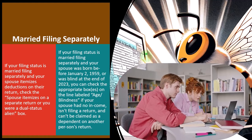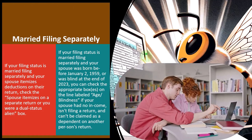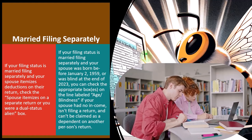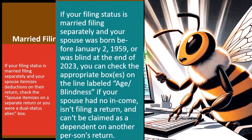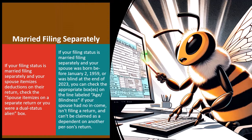We'll come up with the most tax beneficial filing status normally. But you could file married filing separately. If your filing status is married filing separately and your spouse was born before January 2nd, 1959, or was blind at the end of 2023, you can check the appropriate boxes on the line labeled age and blindness, if your spouse had income, isn't filing a return, and can't be claimed as a dependent on another person's return.